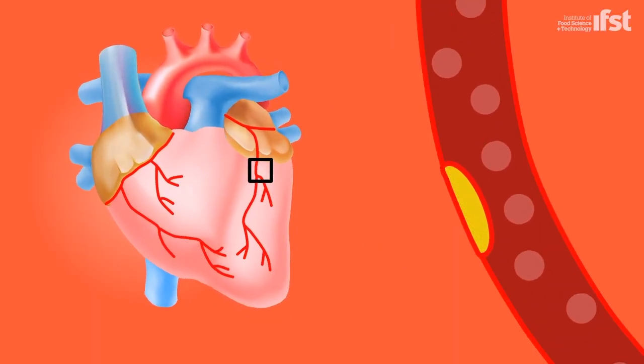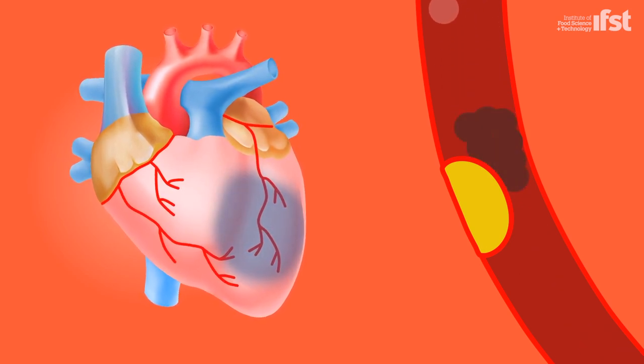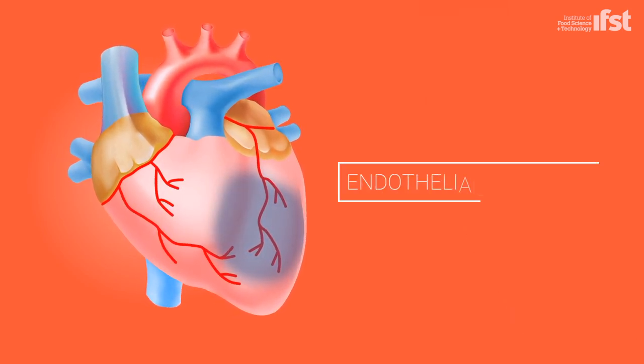Cardiovascular disease is a significant cause of illness and death in our society. Endothelial function is a risk marker for cardiovascular disease. Put simply, it means how well the blood vessel dilates. If we can improve blood vessel dilation, we can reduce risk.